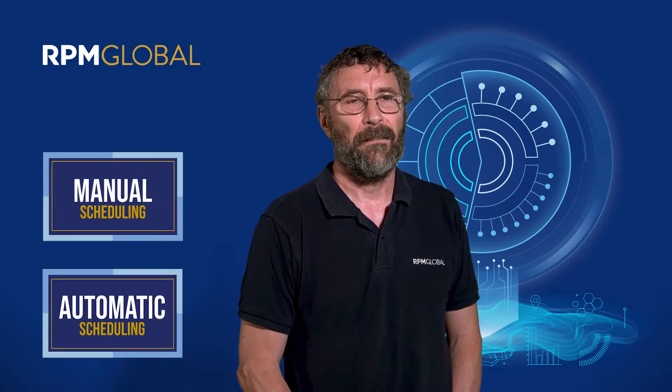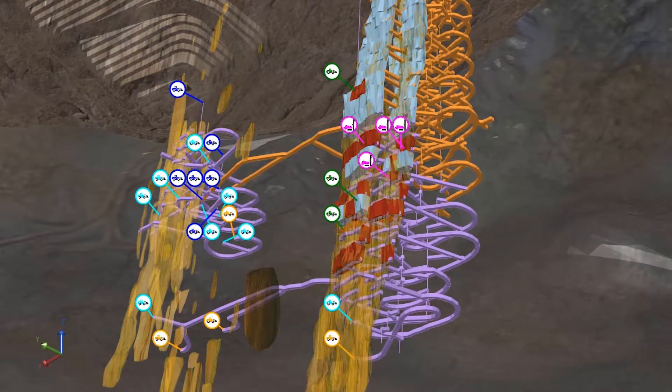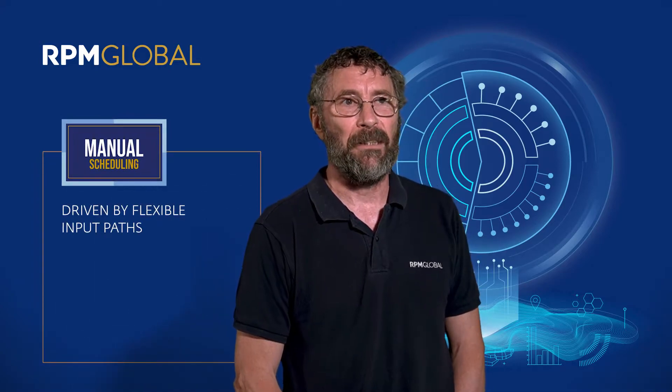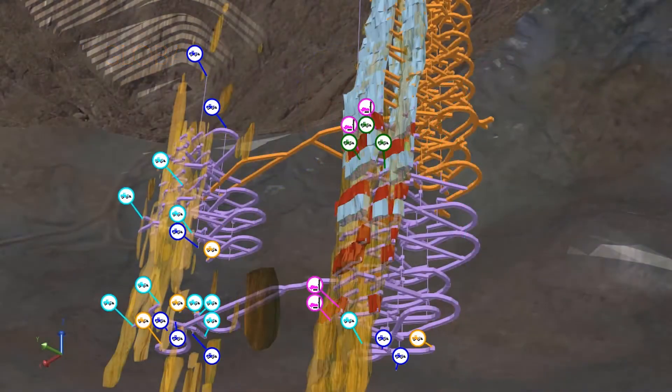Manual scheduling requires the user to manually select the series of tasks that each piece of equipment is going to perform. It provides an awful lot of flexibility but it can be tedious when dealing with very big schedules, and as a consequence it tends to be used for shorter term periods where the task list is not too long. It's also not particularly amenable to evaluation of many alternative scenarios because essentially for a new scenario you've got to rebuild a new task list — you start again.